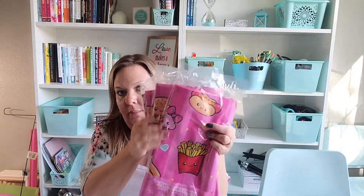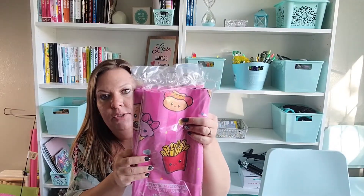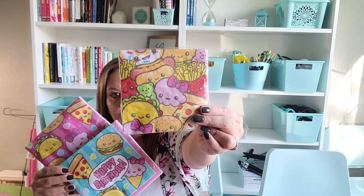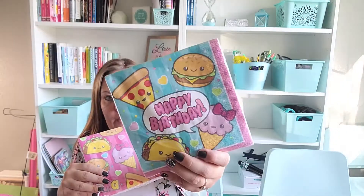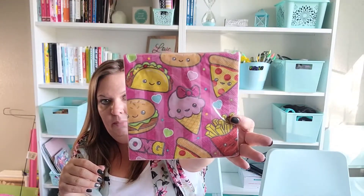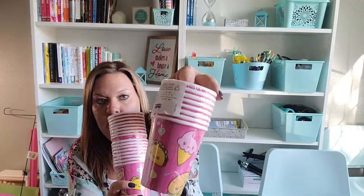I've been able to find three different sets of napkins. There's a smaller set with all the foods close together. I found two of the bigger napkins — one says 'Happy Birthday' with four foods and a blue background, and the other has big foods spaced further apart. I was also able to find the cups — eight per pack, pink with little foods around them. And the last thing I found are the goodie treat bags — 10 count, and I grabbed two of them.